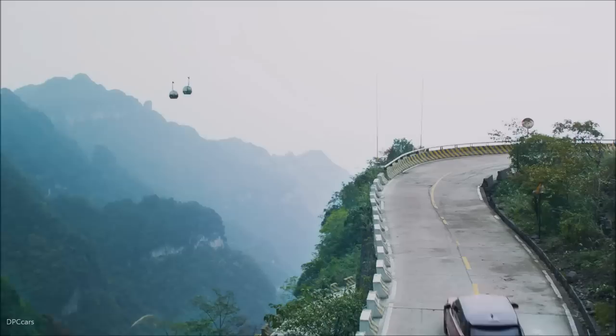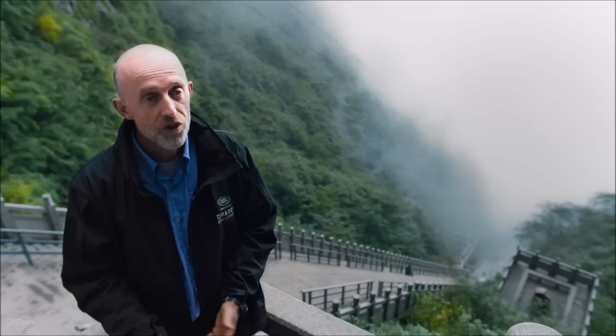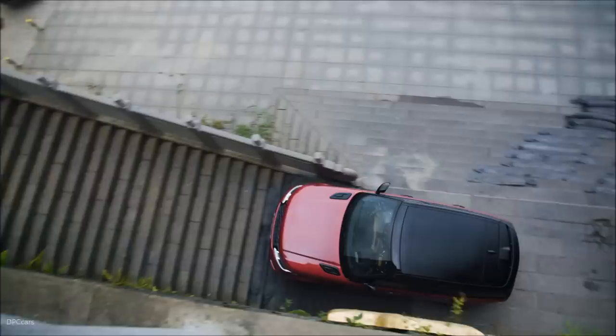Coming up the 99 bends, it's in dynamic mode — it's in sport. We're using the paddles on the steering wheel to change gear. When we then come to the steps area, we'll alter the terrain response settings. We're going to mud and ruts. We're using the optional off-road tyres, and that just gives us a little bit more sidewall protection on these sharp steps.